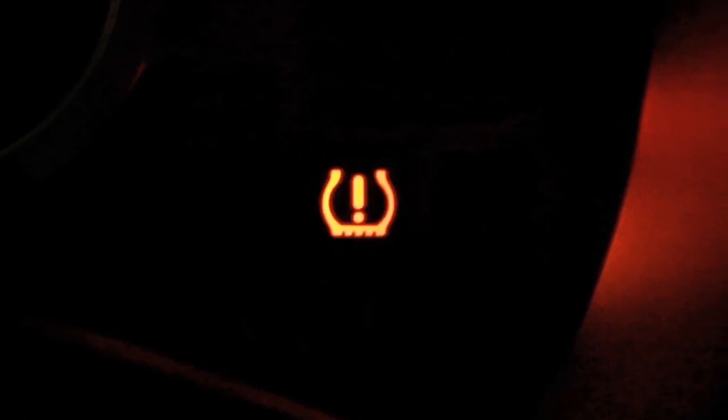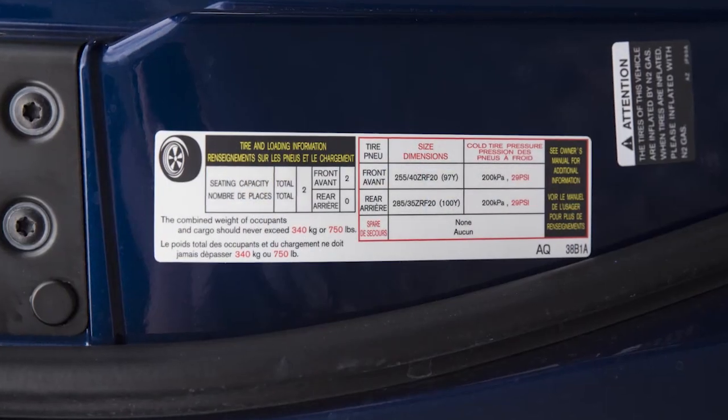If the low tire pressure warning light flashes for approximately one minute and then remains on after you turn the ignition on, the TPMS is not functioning properly. If this occurs, it is recommended you visit a Nissan dealer for service.